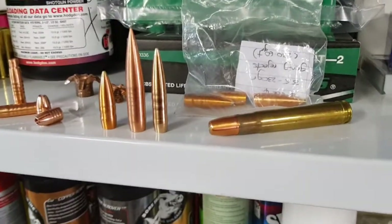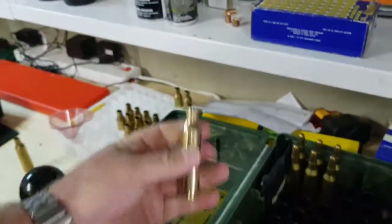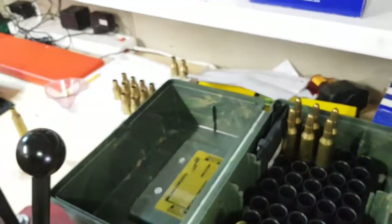These bullets are extremely revolutionary, and everyone winning competitions nowadays is shooting with them. So, Peregrine bullets — that's where you want to be if you are serious about winning competitions. Today I'm loading 416 Barrett, so I'll see you out on the range in a couple of days.